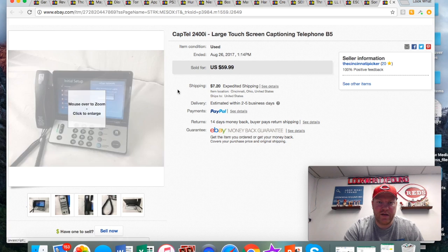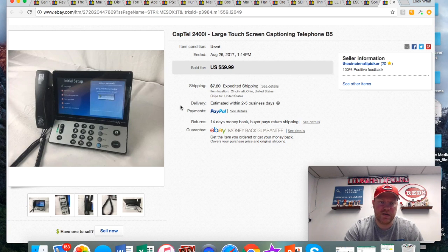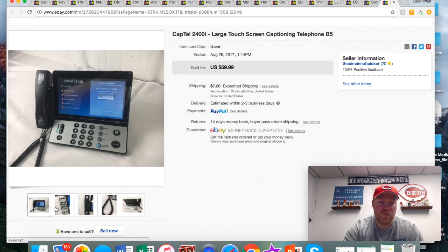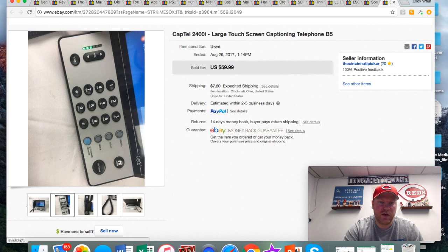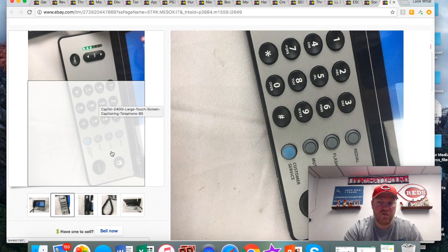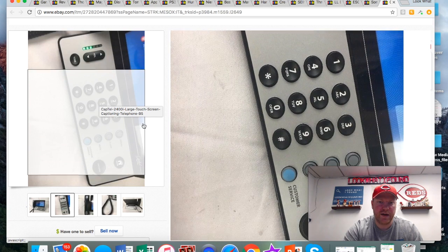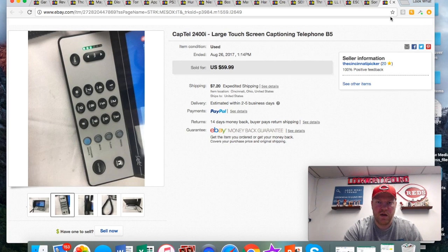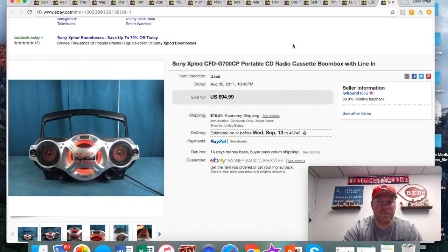This Captell touchscreen phone I found at the same sale as that Sony radio. I paid 10 bucks for it — it worked great. It did have a tiny bit of writing on it, but I took a little rubbing alcohol and a Q-tip and cleaned that up real nice. Got 60 bucks plus shipping on that one.